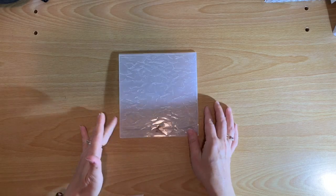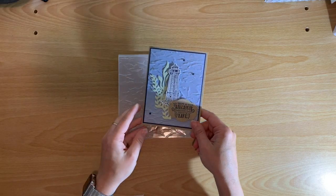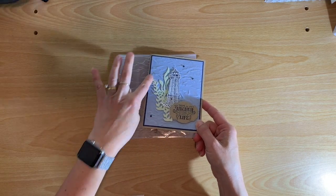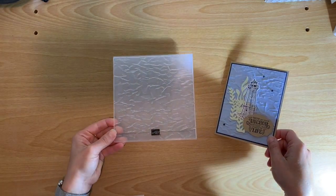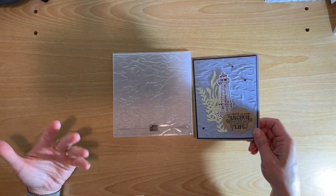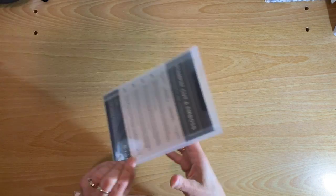Next, a couple of other dies and an embossing folder I'm enjoying. First is the Old World Paper embossing folder — it gives a great texture. You can see that on this Lighthouse card here. I don't know if you can pick up the texture on the Balmy Blue cardstock, but this is another one I'm reaching for. You can add texture kind of wherever — it's subtle and easy, but it really adds a pop to your cards.